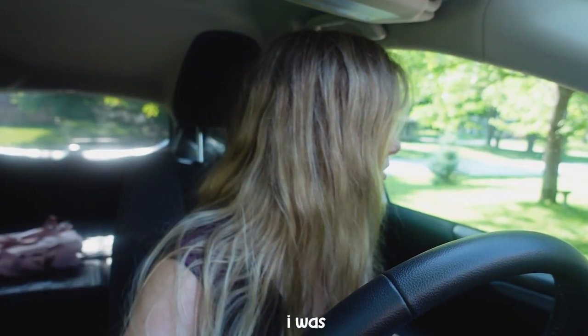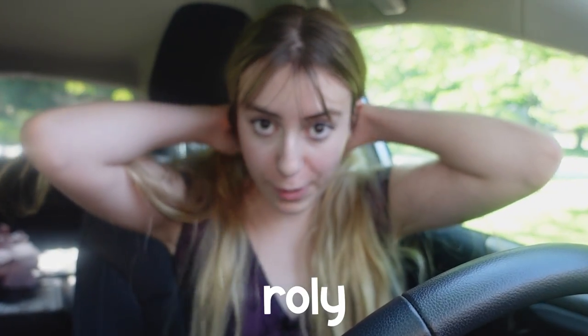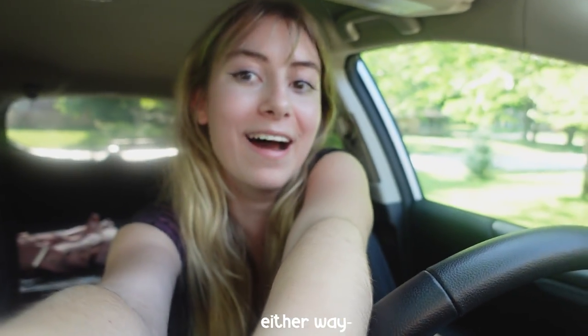A wasp! I was gonna say I saw a roly-poly this morning and I love roly-polys. Either way, hello everyone, welcome or welcome back to my vlog channel, great to see you here.